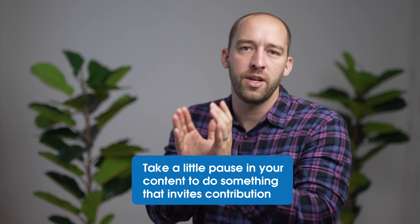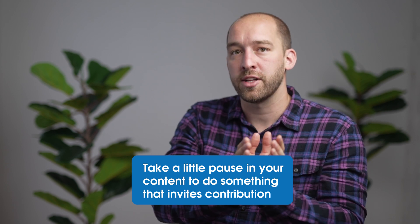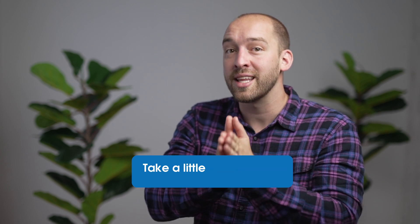You could also search YouTube and my name for the Wikipedia game — I didn't invent it, but it's a really cool way to mix things up. The idea really is: take a little pause in your content to do something that invites contribution, even if that is just sitting in silence for 60 seconds so everybody can take a couple of breaths. That is actually more interactive than barreling through 54 slides hoping that people are awake and paying attention.